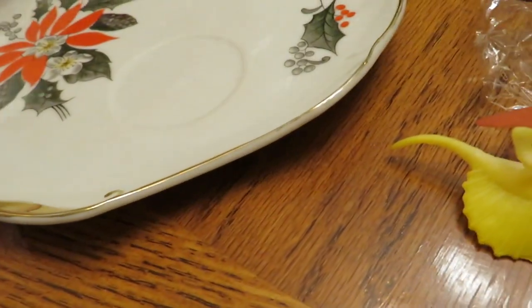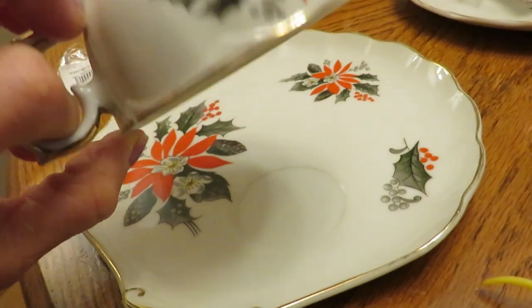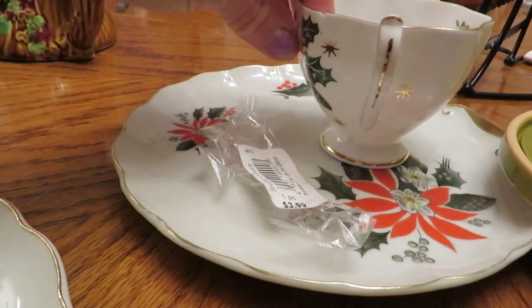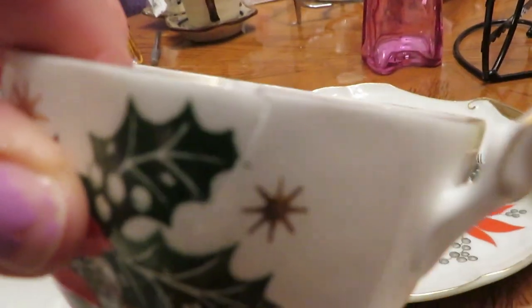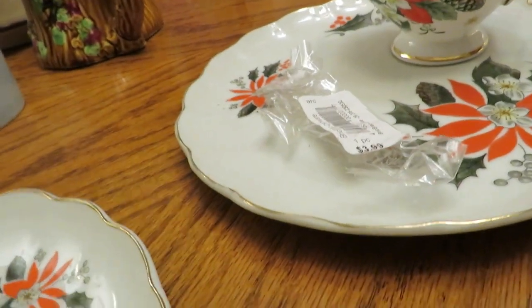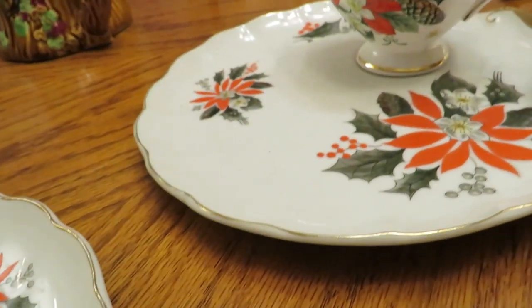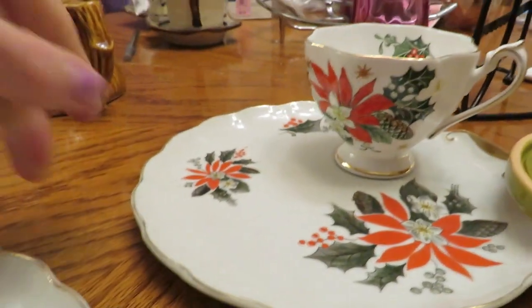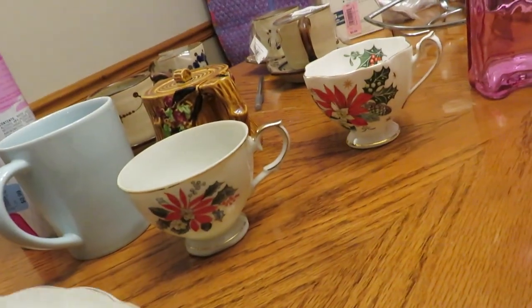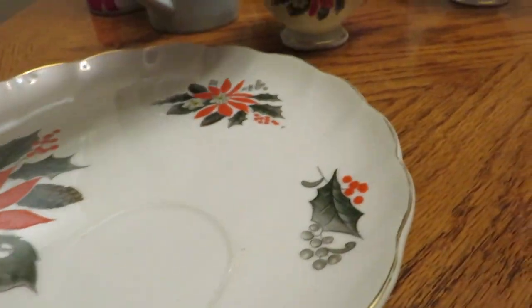They're very pretty — not marked at all — but I was going to list them. They've got the poinsettia decals, gold on the rim, and it's nice china. But when I unwrapped one, I noticed a very significant crack and chip. I can't list it that way because nobody's going to buy that and pay shipping for a big crack and chip. I think I'll maybe do something crafty with the broken one and just use the two plates. I was a little bummed, but I didn't spend much so I'm not crying over it.